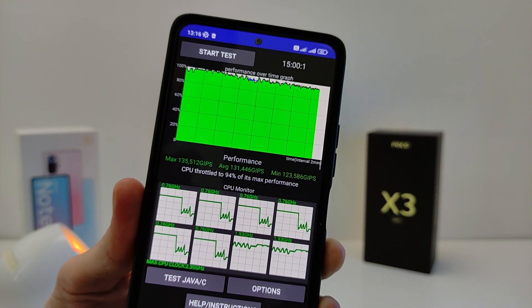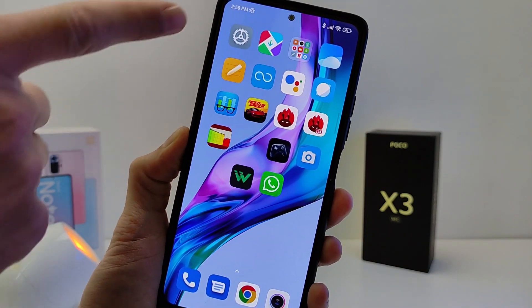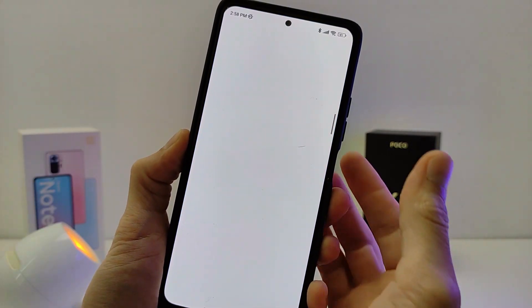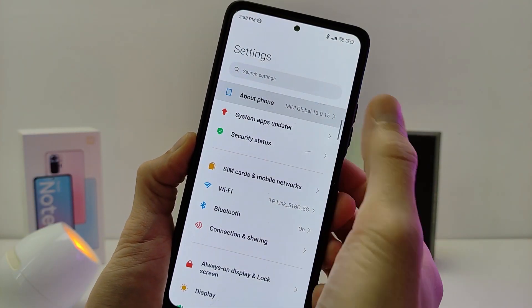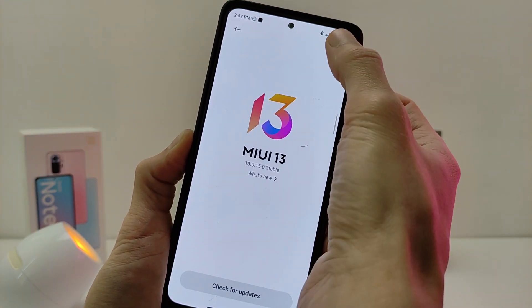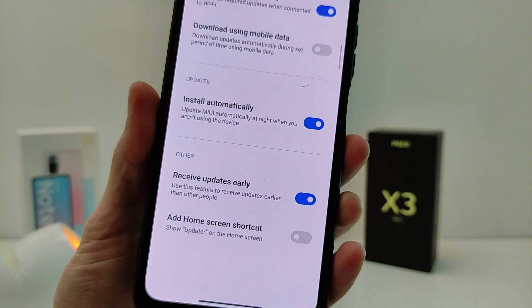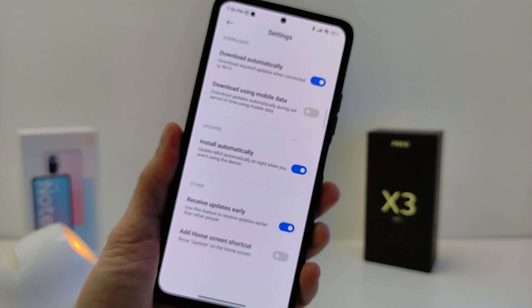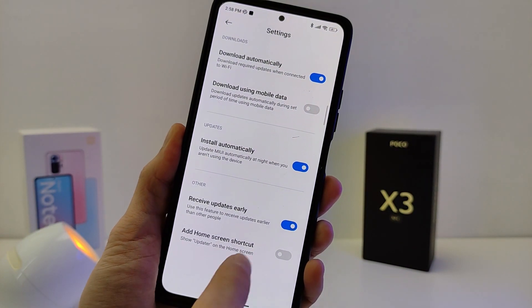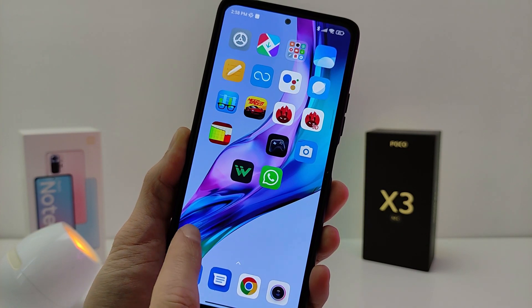If the update has not yet arrived on your Xiaomi, go to Settings > About Phone > MIUI version, click the top right dot, go to Settings, and enable 'Receive update early', then check for updates. Subscribe to my YouTube channel TechnoSmartFriends for more videos — see you soon!